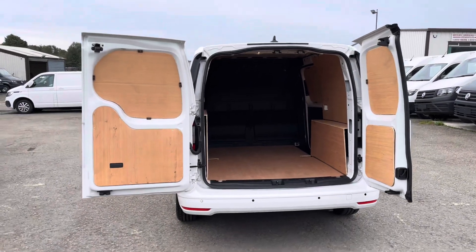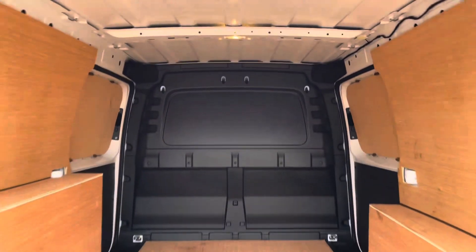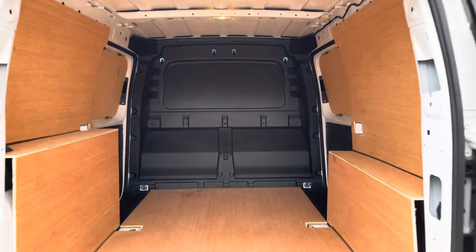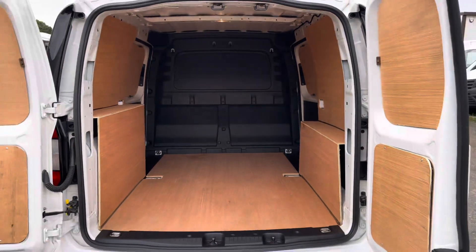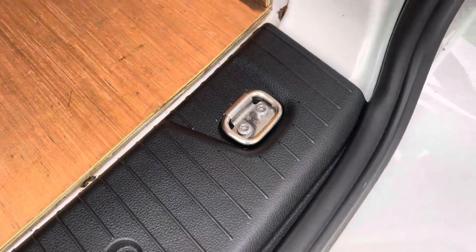Opening up the rear barn doors on 180-degree hinges allows you to reverse up tight to any loading bays that require you to. There is also lighting located at the top to increase visibility in this fully ply-lined van. Also dotted in multiple areas are some lashing points assisting in securing any heavy, light or fragile loads.